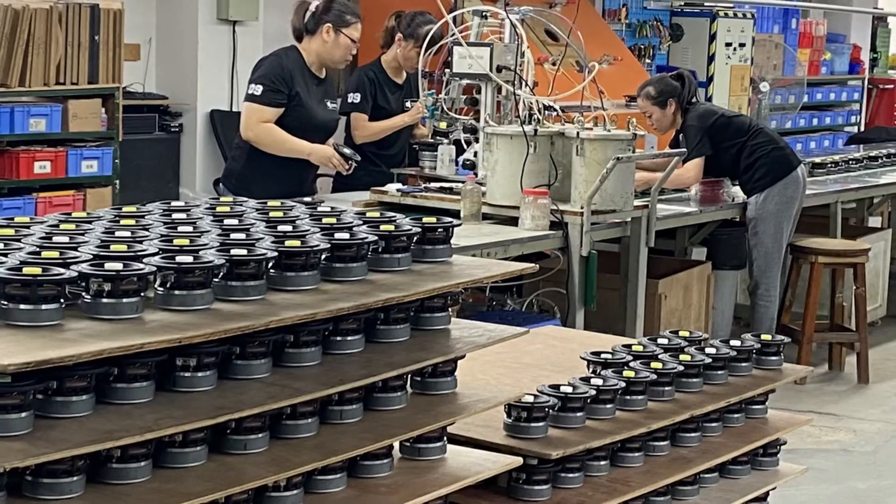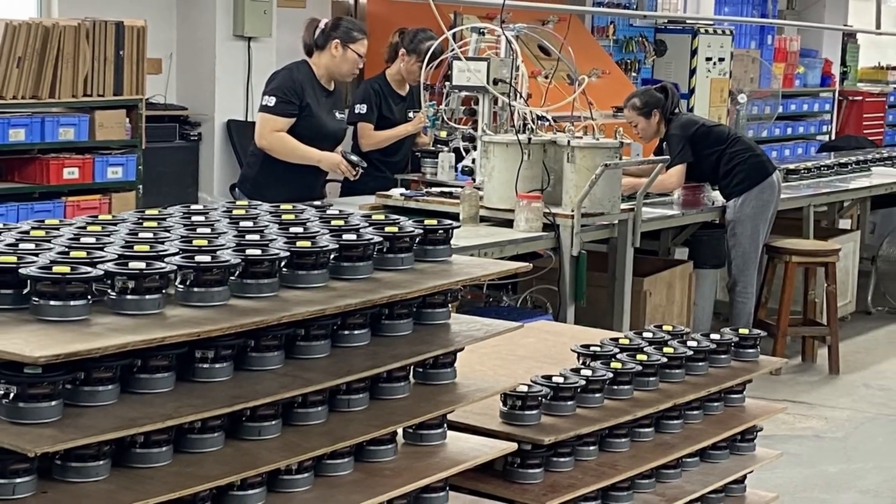And now we just need your help. Philips Factory is standing by to begin mass production. Pledge today, and in the coming months we'll ship the most amazing Bluetooth speaker that you've ever had the pleasure of listening to.